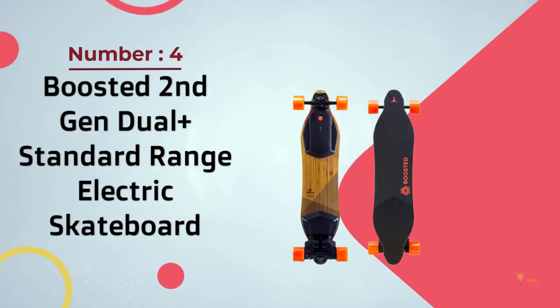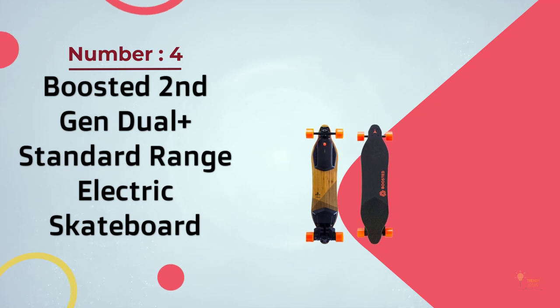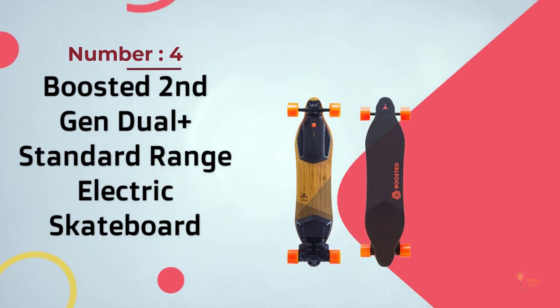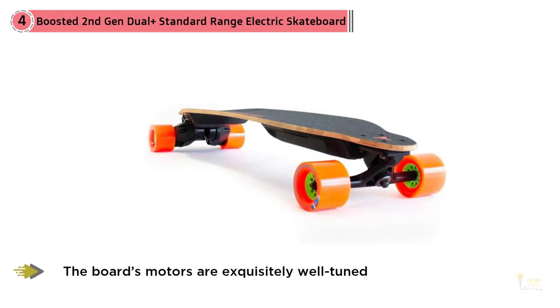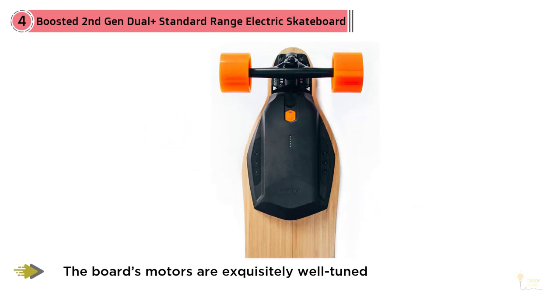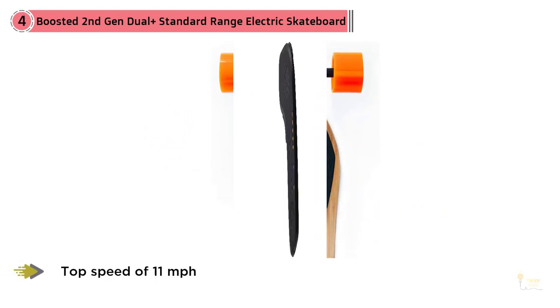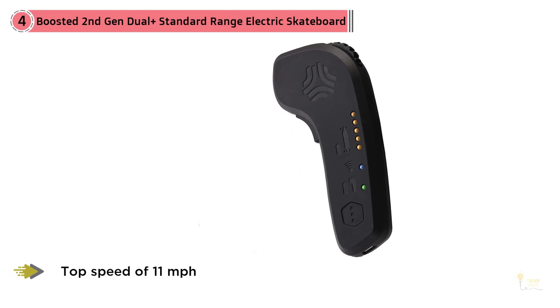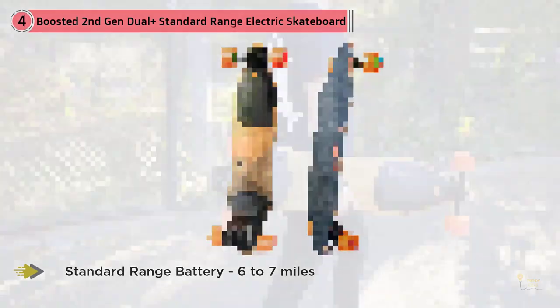Number 4: Boosted 2nd Gen Duo Plus Standard Range Electric Skateboard. In addition to Boosted's fantastic handheld throttle mechanism, the board's motors are exquisitely well-tuned, so much so that they offer the smoothest acceleration and deceleration of any electric board we've ever ridden. On most boards, you'll experience a bit of jarring effect when you hit the throttle or brakes, no matter how hard or soft you try. This is especially pronounced when starting from a dead stop.